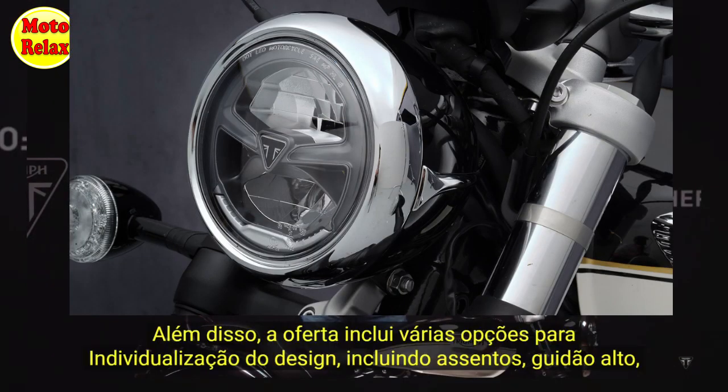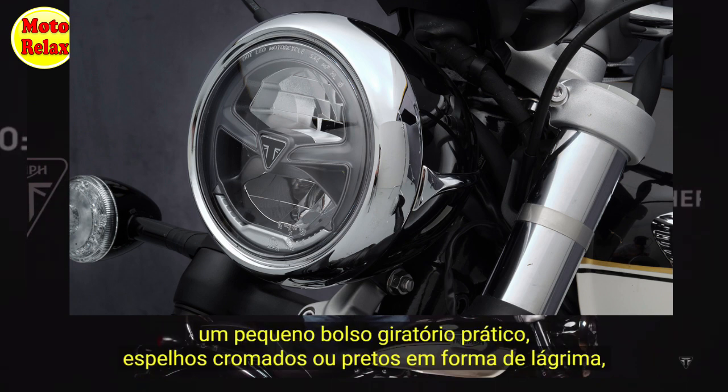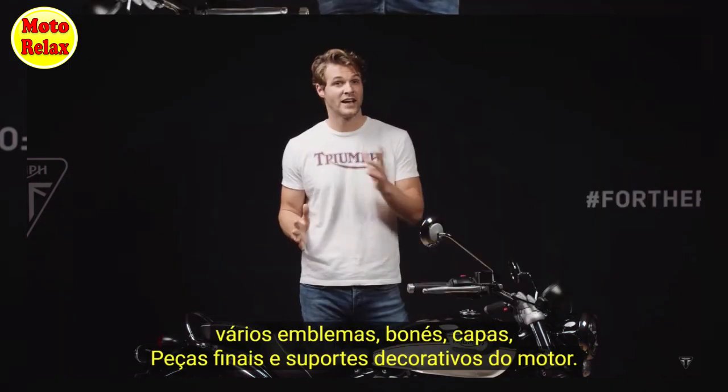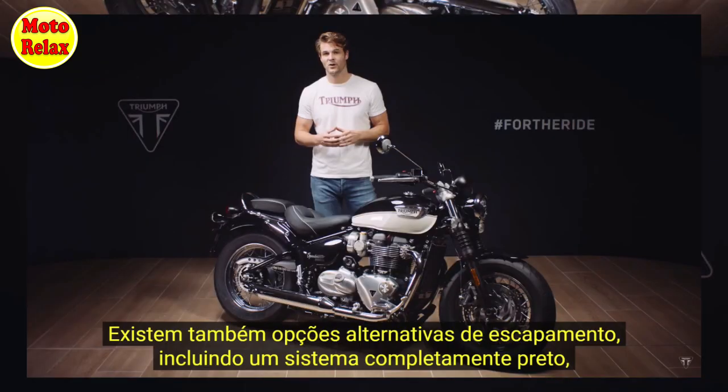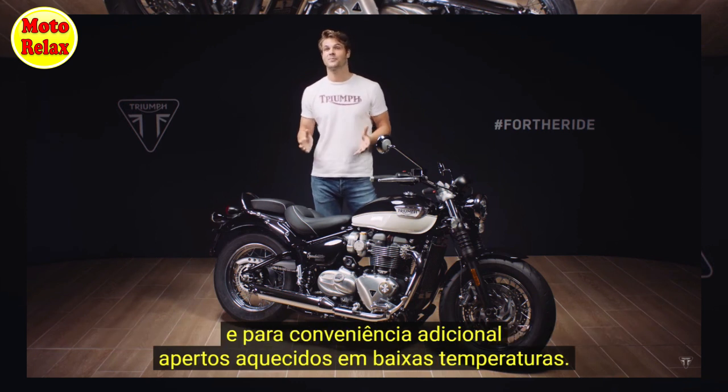For a change of style there are different options for seats, plus high bars, a neat little swing arm bag, teardrop mirrors in chrome or black, various badges, caps, covers, finishes and dresser bars. You also have alternative exhaust options including a fully black finish system and, for added practicality when the temperatures drop, heated grips.